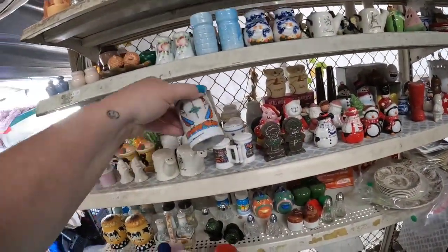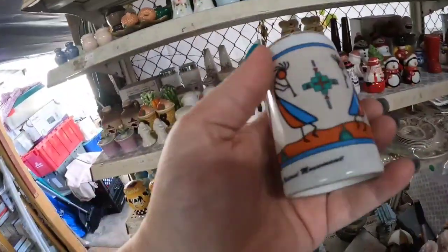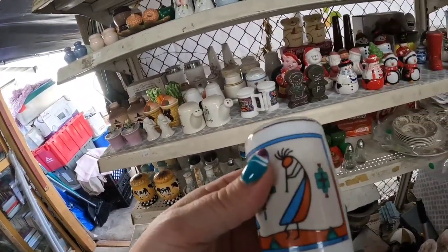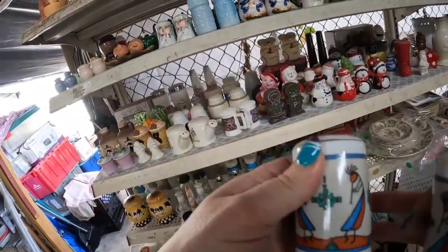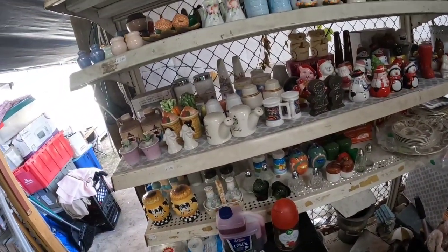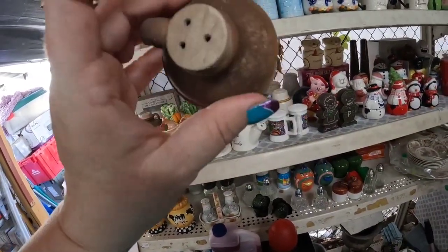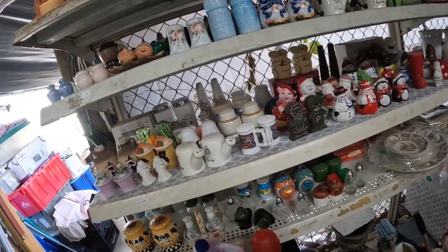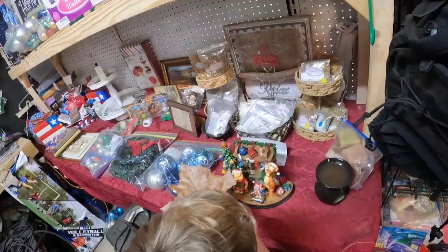Now we are in another booth, and I actually found some Lefton shakers from the same dealer. These are really cute Cocopelli salt and pepper shakers — they were $3 for the set. I think I should be able to get $12 to $15 for those. The little gingerbread ones are actually cute too. And these are little moonshine jugs — at $3 it was an absolutely great price, but I decided I would skip them.